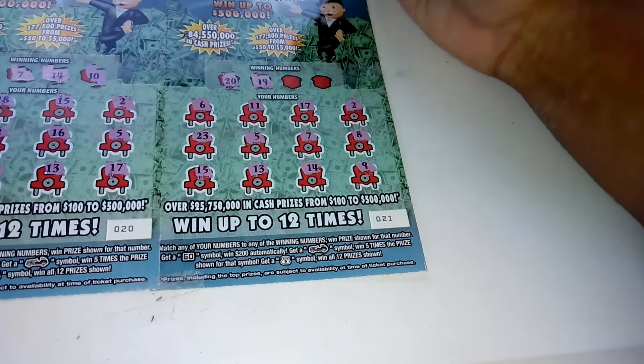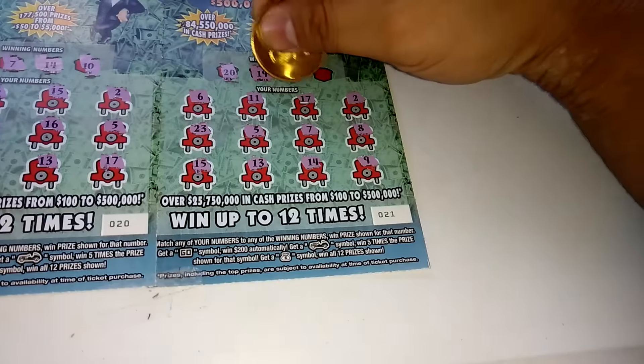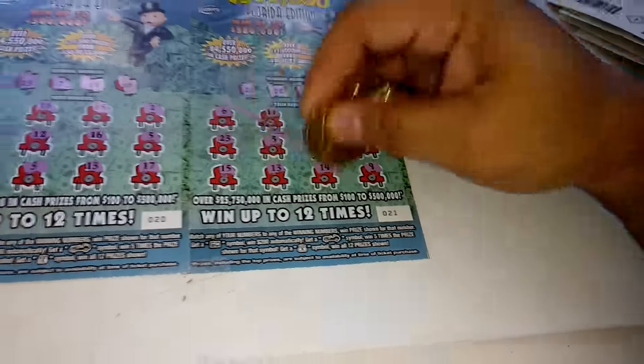20 — no — 19 — no — 24 — nope — and 1. That one's a loser.